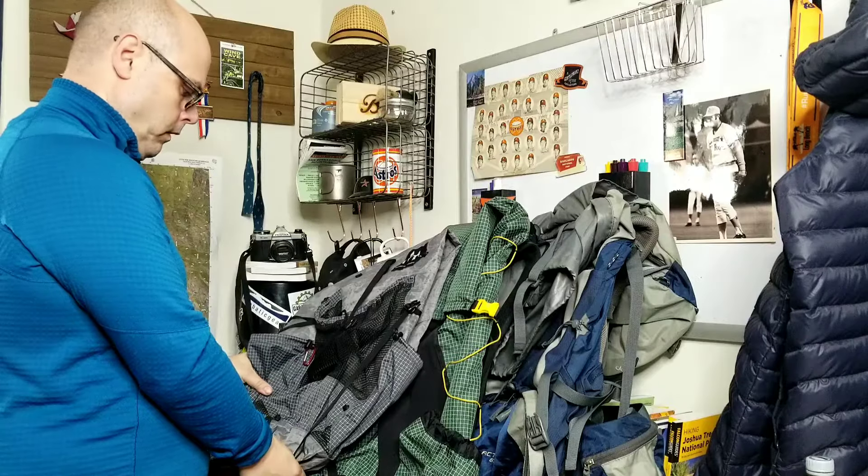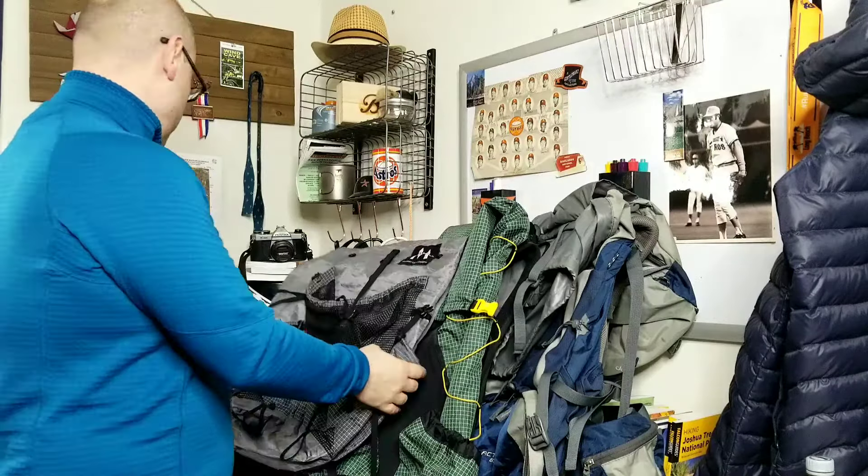Are you looking to buy a backpack, but you're overwhelmed by all the choices? Well fear not. In this video, I'm going to show you how to find the right backpack for you and your needs. My name is Grimace. You're watching The Bespoke Woodsman.